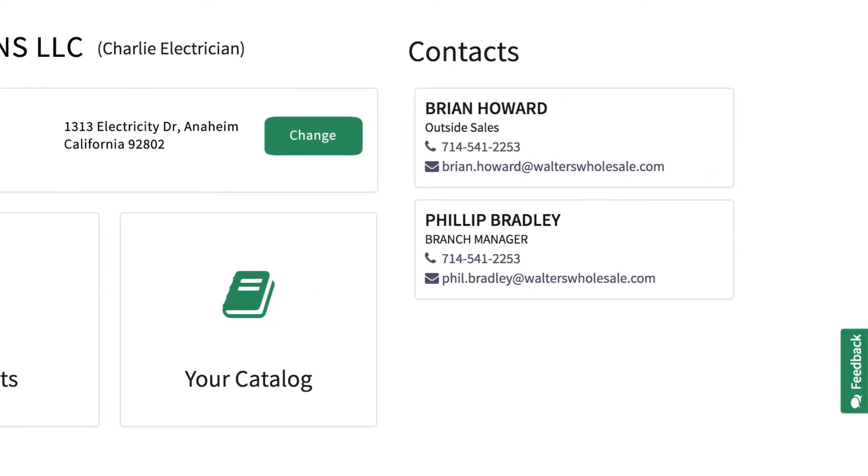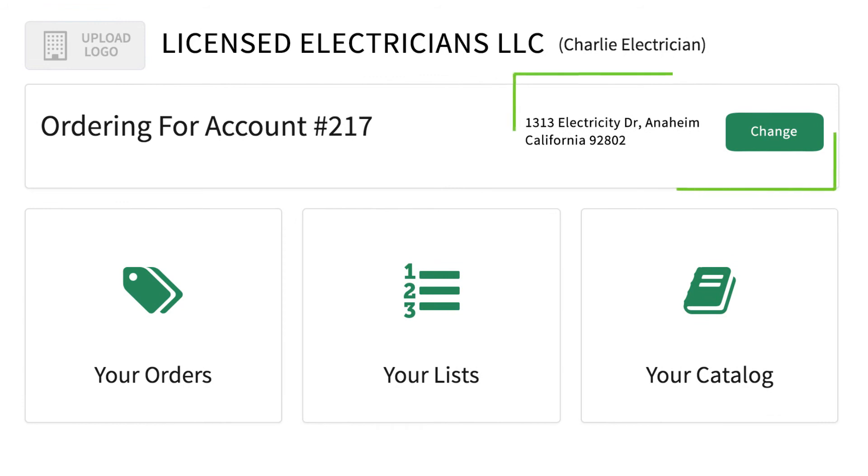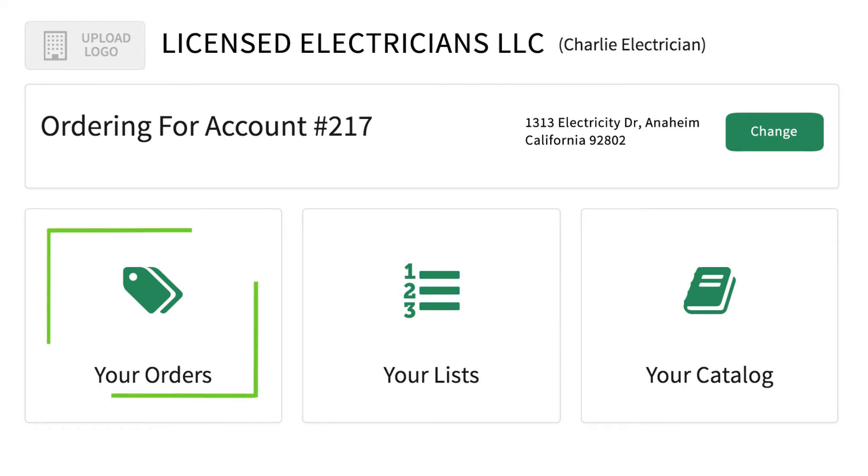Below, you'll have the option to change the Ship to location that you're currently shopping for on the site. Businesses with single locations will not see this option. You can view previous orders here.